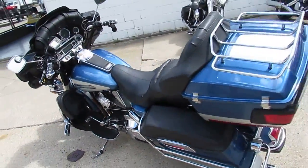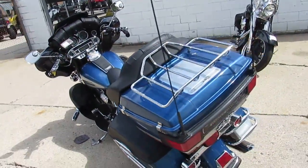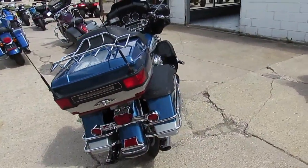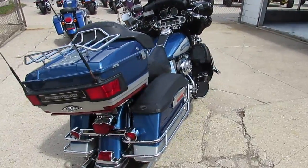It's one sharp looking bike. It's got the Python slash-cut exhaust, the Harley Road Tech GPS, highway pegs. It's been inspected, fluids have been changed, and ready to tear up the streets.